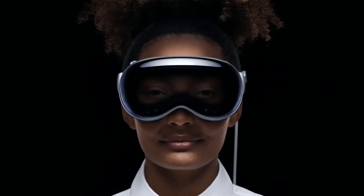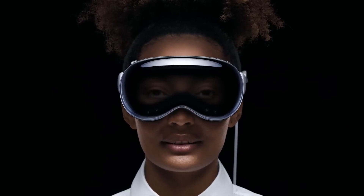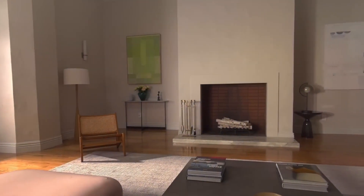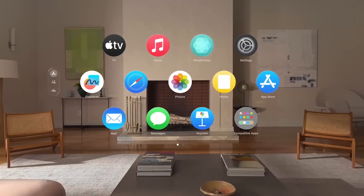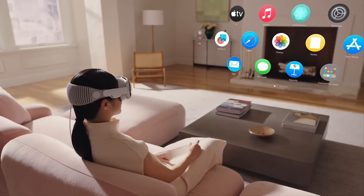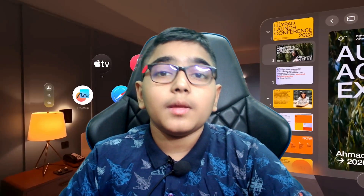Welcome to a new era of spatial computing. Today we're diving into the future with the groundbreaking Apple Vision Pro. These glasses seamlessly blend digital content with your physical space, revolutionizing how you interact with technology. So let's explore the capabilities of the Apple Vision Pro together.